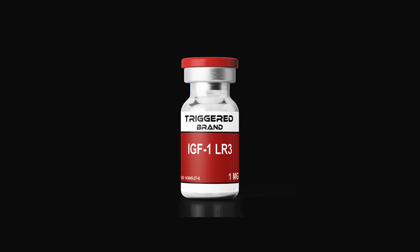IGF-1-LR3, or insulin-like growth factor-1-Long-Arg-3, is a modified analog of IGF-1, a peptide naturally produced by the liver in response to growth hormone stimulation.